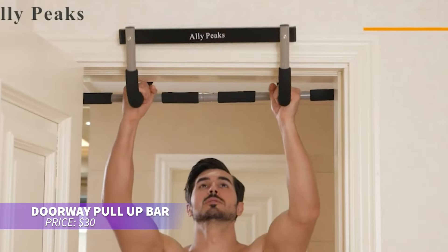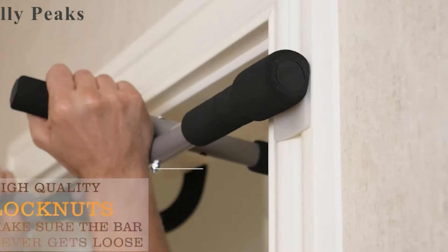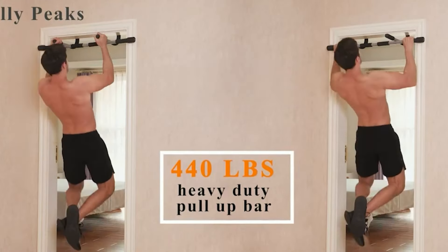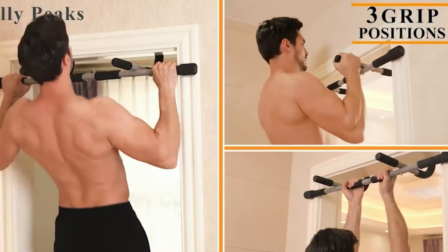This pull-up bar is perfect for at-home upper body workouts. It hooks onto any sturdy doorway, allowing you to perform pull-ups and chin-ups without permanent installation. Padded grips ensure comfort and reduce strain during exercises. It's easy to set up and take down, making it convenient for your fitness routine.